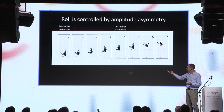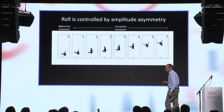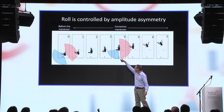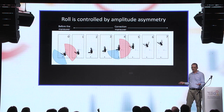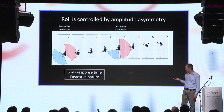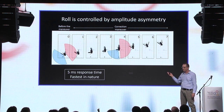So how did the fly do it? Looking at images one per wing-beat from the top, before the maneuver the fly was flapping symmetrically — the angle of the right wing equaled the angle of the left wing. But during the maneuver it flapped asymmetrically: the right wing angle increased while the left wing angle decreased. This asymmetry in angle created a force asymmetry which rolled the fly back on course. The response time of this reflex is five milliseconds — one wing-beat — which is among the fastest response times in the animal kingdom. Common fruit flies from your kitchen are actually the animals with the fastest response time in nature.